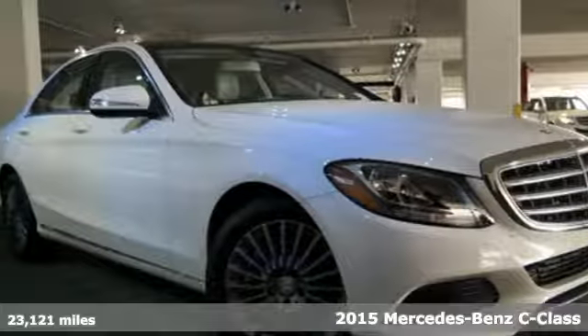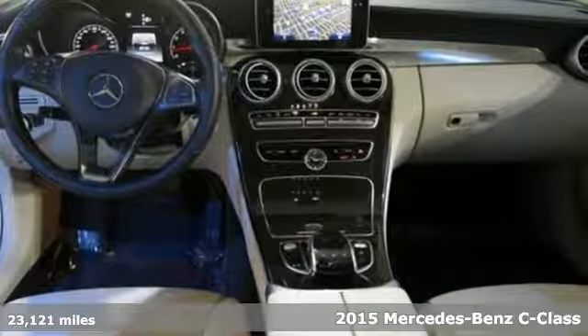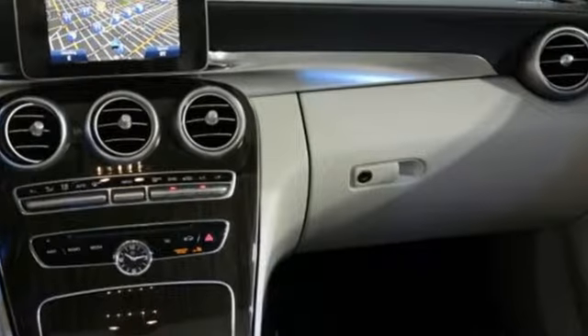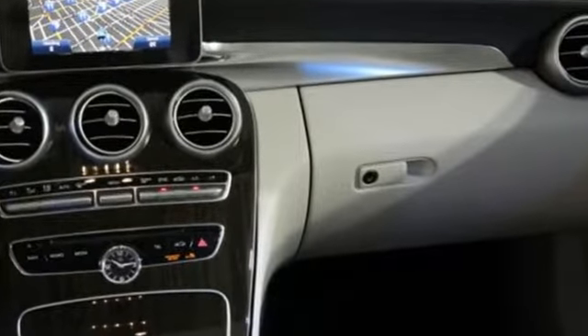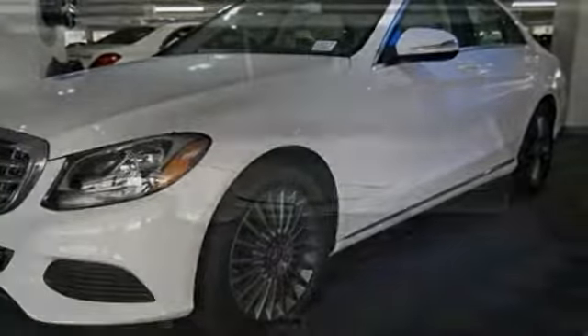Here's a 2015 Mercedes-Benz C-Class. Eye-catching style is something that this C-Class was simply born with. From the LED daytime running lights to the interior's full-color display and attention assist and thrill-inducing turbo direct injection engine and agility control suspension,